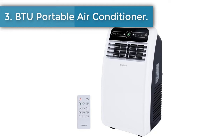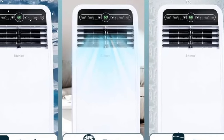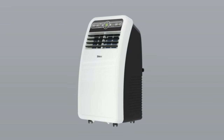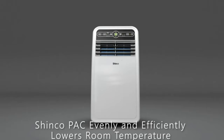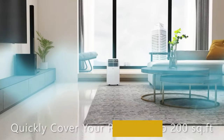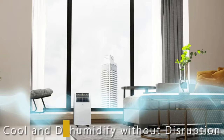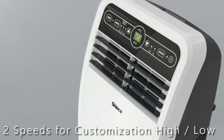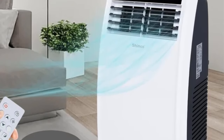Number 3: BTU Portable Air Conditioner. This powerful AC unit has a cooling capacity of 8,000 BTU, making it perfect for cooling small to medium sized spaces up to 200 square feet, so you can enjoy a comfortable and refreshing environment even on the hottest summer days. The adjustable temperature range of 60°F to 86°F allows you to customize your cooling experience. This portable AC unit features a 3-in-1 function letting you choose between cool, fan, and dry modes depending on your needs. The dehumidification capacity can be up to 19.2 liters per day with self-evaporating operation.